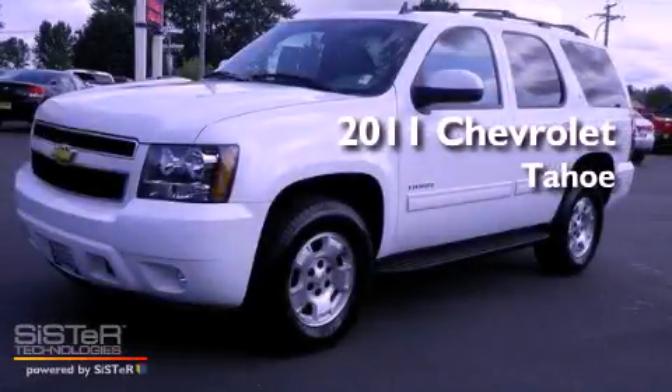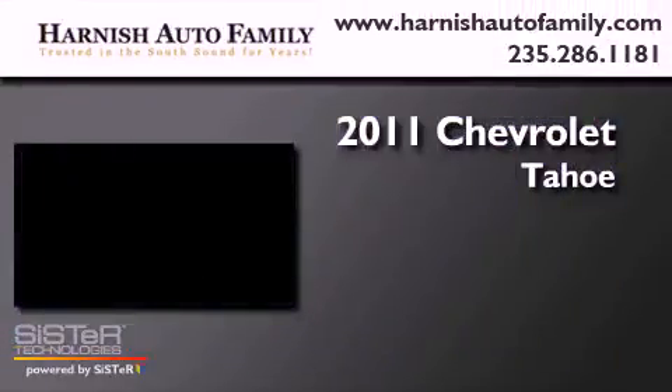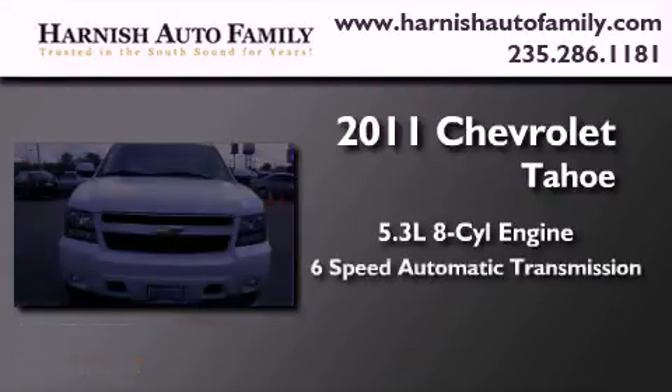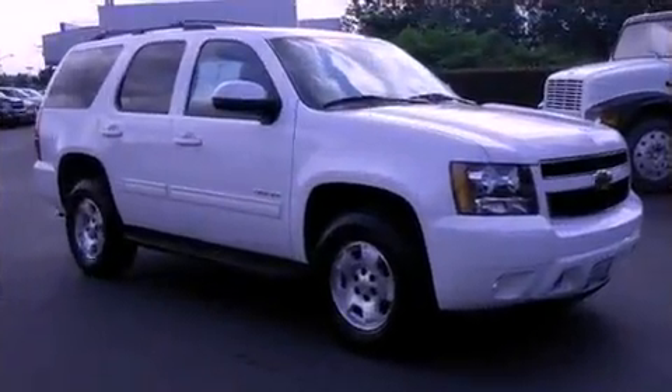This is a 2011 Chevrolet Tahoe. It features a 5.3 liter, 8-cylinder engine, a 6-speed automatic transmission, and 4-wheel drive.